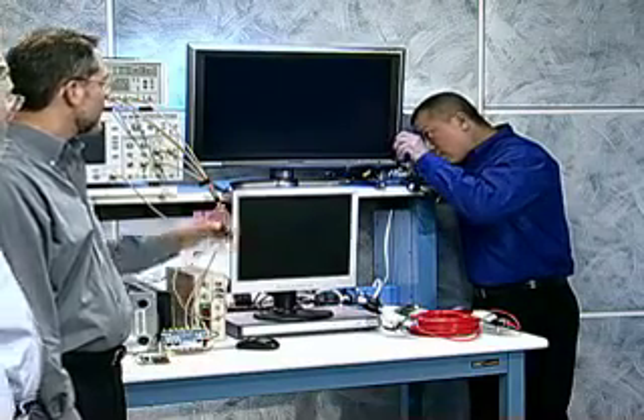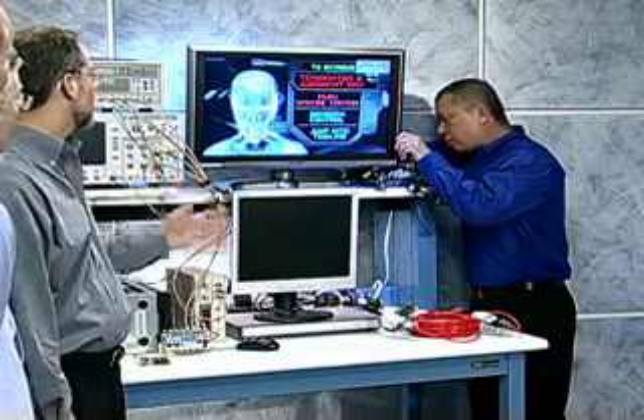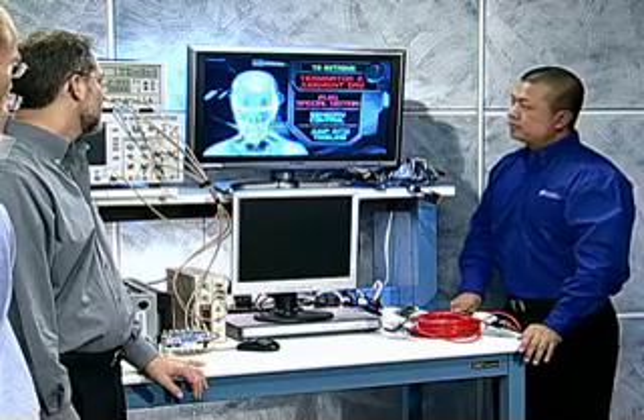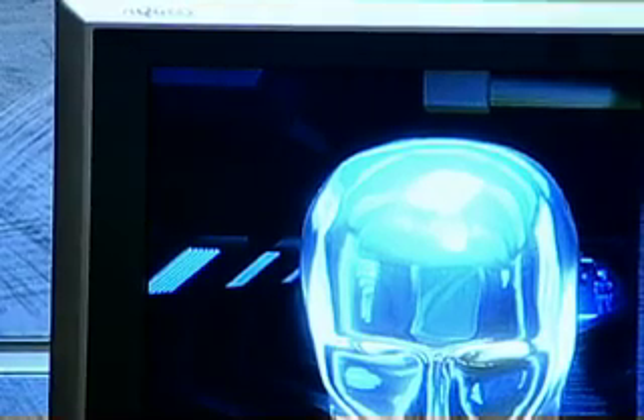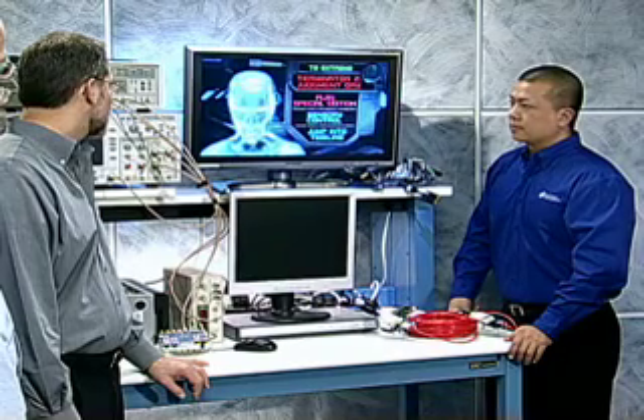And as soon as you plug in that three-meter length, then we're expecting that the TV will come back on? That's correct. Oh, look at that. Wow. A hundred feet of category six cable — a hundred feet of CAT6 cable, and you've got something that works.